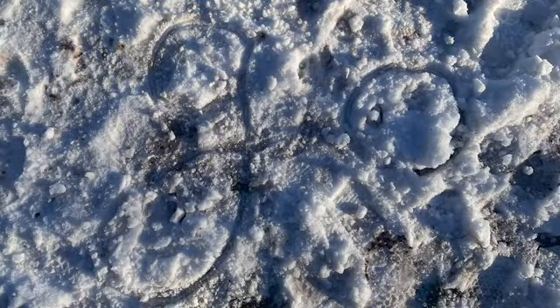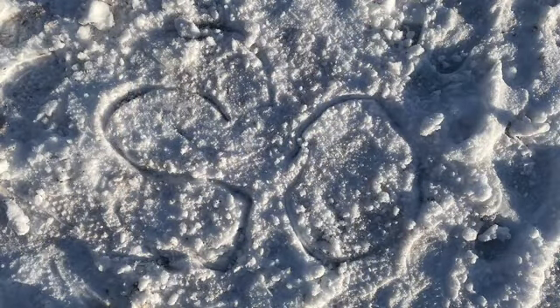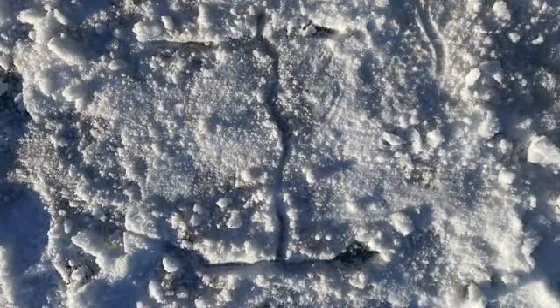Can you work out which word I wrote in the snow? What about this word? What can you see? What's this one? Is it tricky? Or is it so easy? What can you see in the snow here?